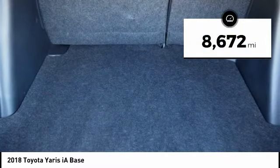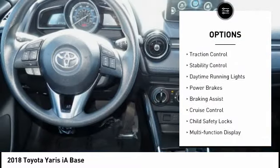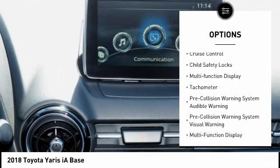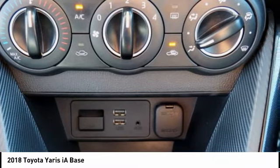This vehicle has less than 9,000 miles. Here are some of this vehicle's great options: power windows with safety reverse, traction control, stability control, daytime running lights, power brakes, braking assist, cruise control, child safety locks, multifunction display, tachometer.